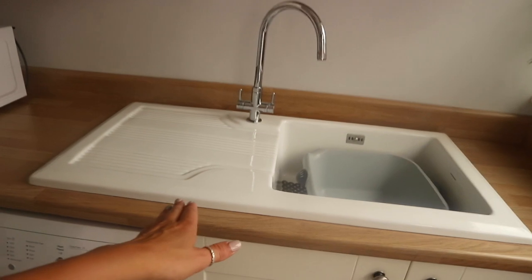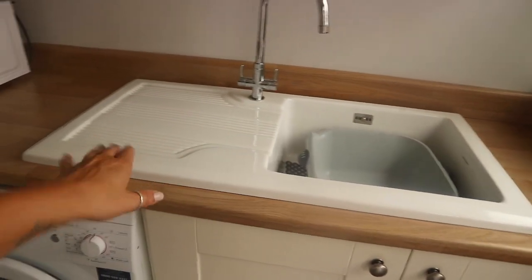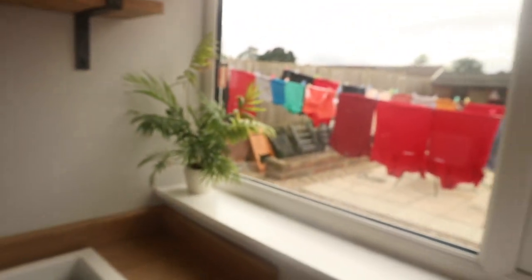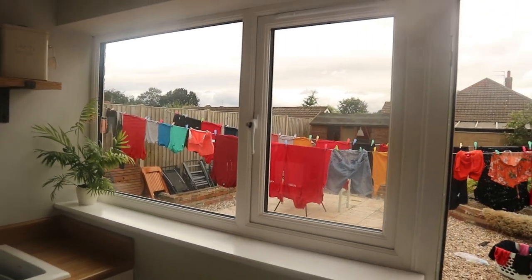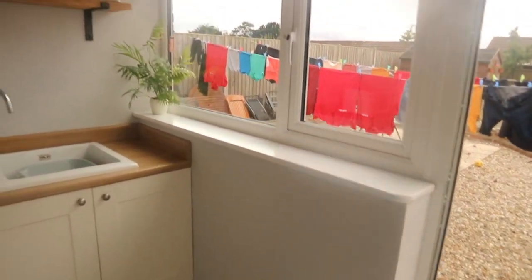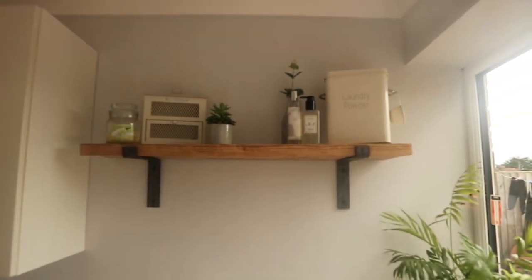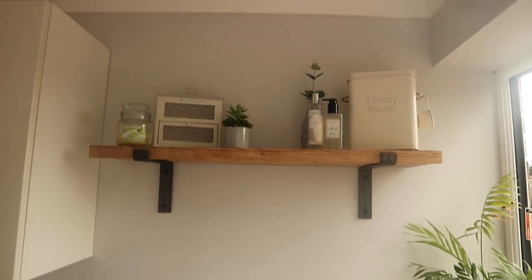We've got a Rangemaster sink, but this one's a full bowl rather than a half, and again really deep, with the Rangemaster tap. Got this lovely new window and door because there were wooden windows and doors in there before. And then the same scaffold board shelf as we've done in the kitchen — I just really like these. They add character and they're just a nice place to display all your little bits.